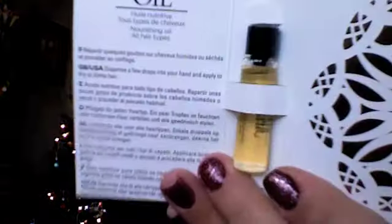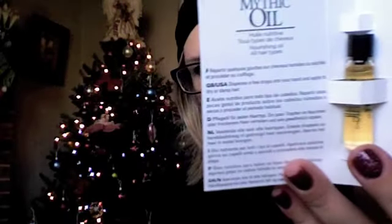By L'Oreal Professional, it's called Mythic Oil. It retails for $30 for 4.2 ounces. It says 'bring home the salon with this lightweight oil which boosts shine and beats frizz before or after styling.' It looks like a restoring kind of oil, and you get a good amount. I'll be excited to try it out and let you guys know what I think.